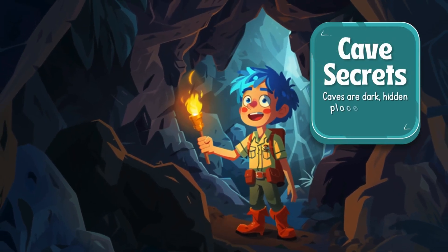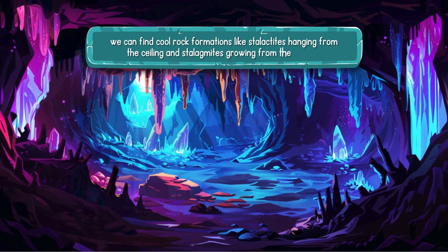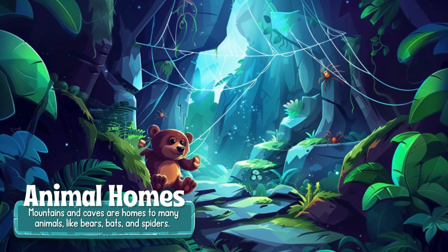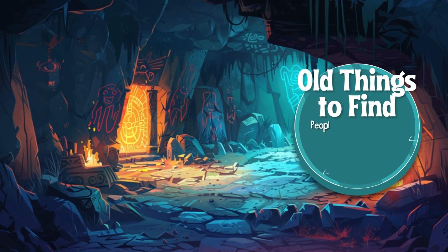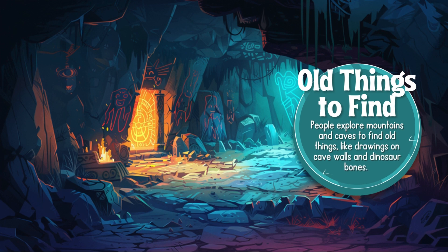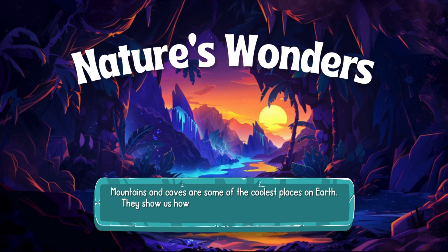Caves are dark, hidden places underground. Inside, we can find cool rock formations like stalactites hanging from the ceiling and stalagmites growing from the ground. Mountains and caves are homes to many animals like bears, bats, and spiders — special animals that can live in places very different from where we live. People also explore mountains and caves to find old things like drawings on cave walls and dinosaur bones, which help us learn about the past. Mountains and caves are some of the coolest places on Earth, showing us how amazing our planet is.